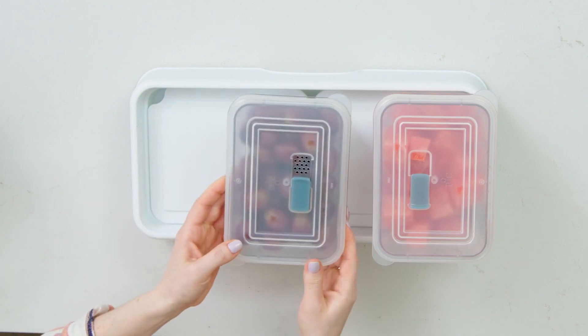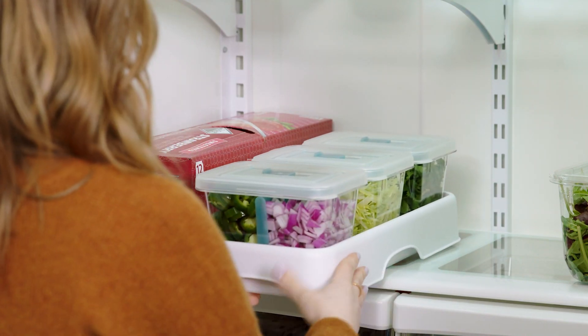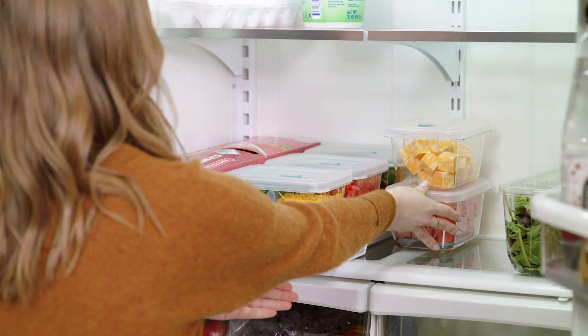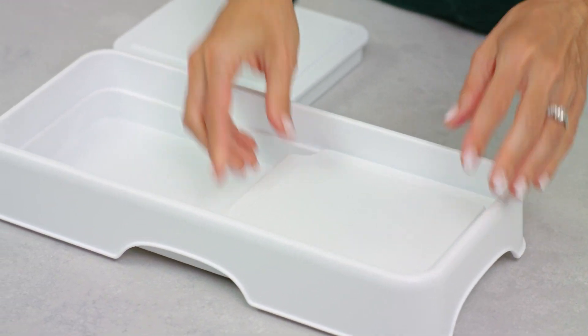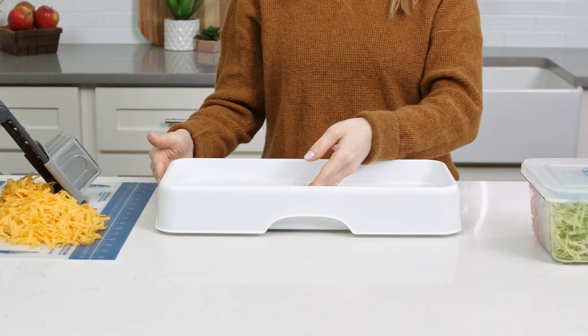The tray holds two cooling inserts and three prep containers and it's about the same size as a 12-pack, so it fits in most refrigerators, and I know it'll be a staple in yours. And these cooling inserts are a game-changer. Refrigerated, they'll keep food cool for up to two hours.